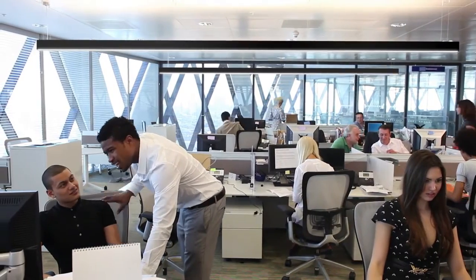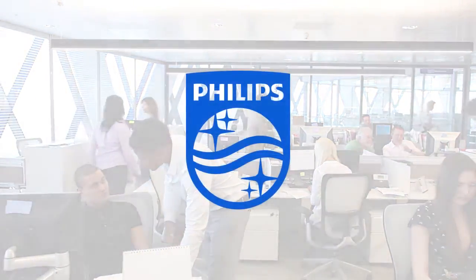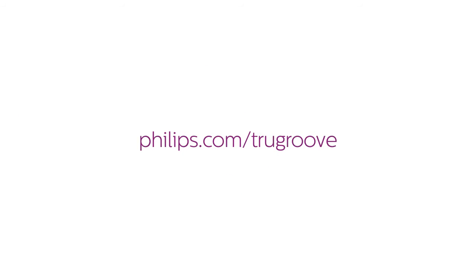All-encompassing, no compromises. To find out more about this product, visit philips.com/TruGroove.